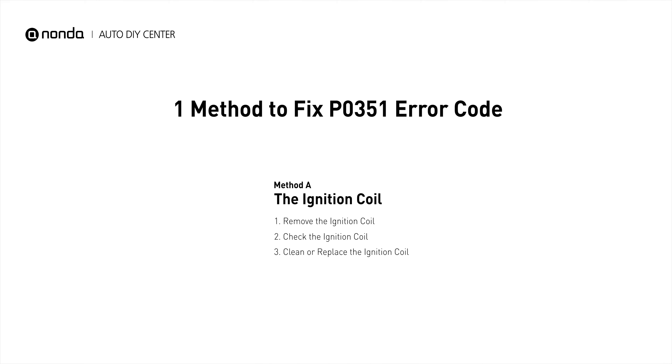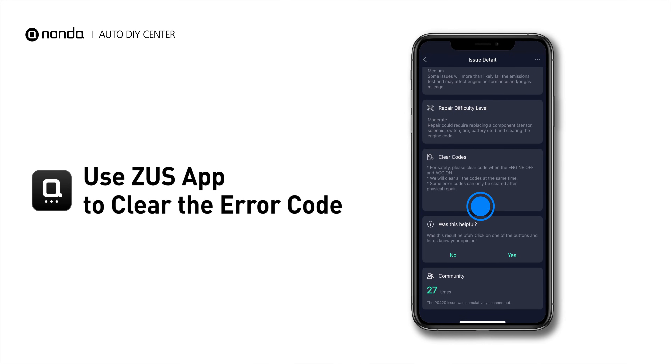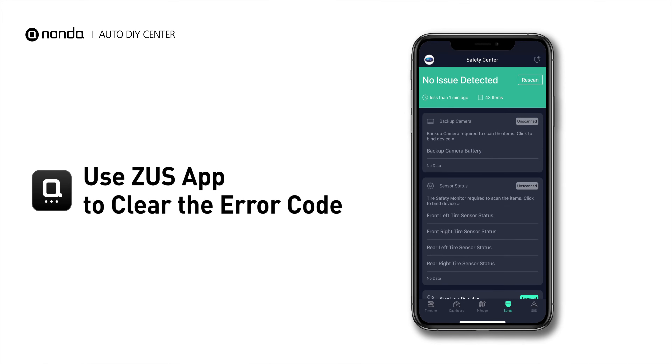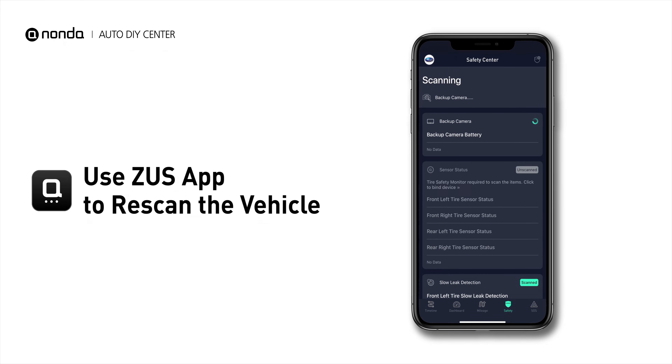So here is one of the most practical solutions to fix the P0351 error code. After the repair, you can now use the Zeus app to clear the error code. And tap the Rescan button one more time to make sure everything is fine with your vehicle.